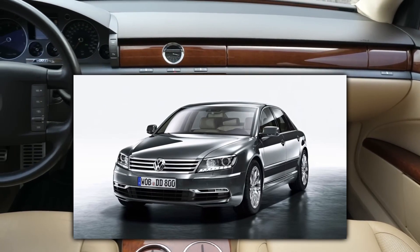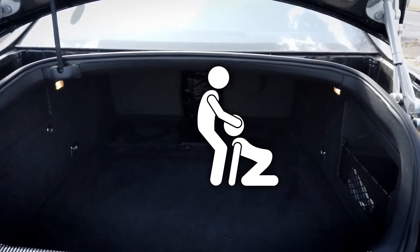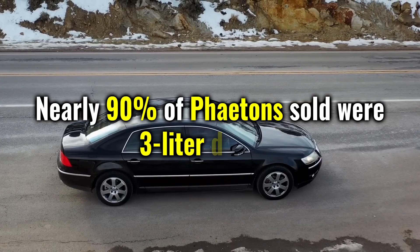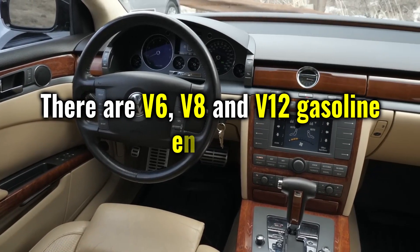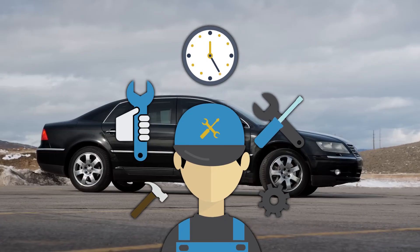Models from 2011 onward can be had for as little as $10,000, though with a little luck and negotiation it's possible to get a model for cheaper. Nearly 90% of Phaetons sold were 3-liter diesels. There are V6, V8, and V12 gasoline engines, but due to the vehicle's weight of over 2.5 tons, these are less recommended if you want to keep maintenance costs low.